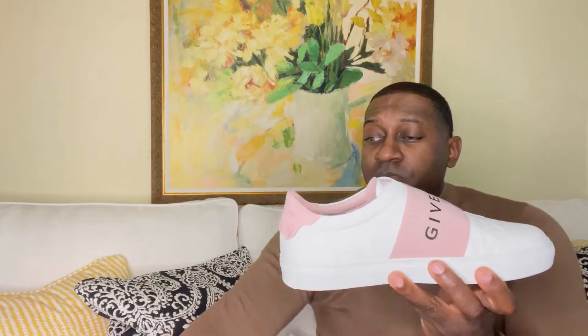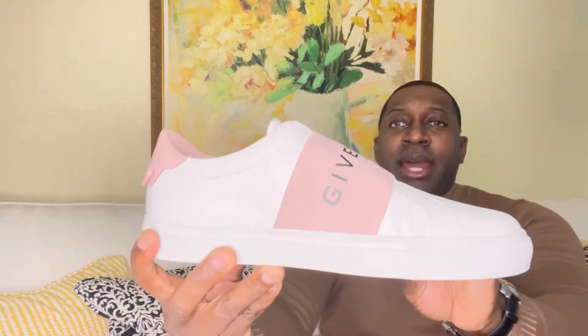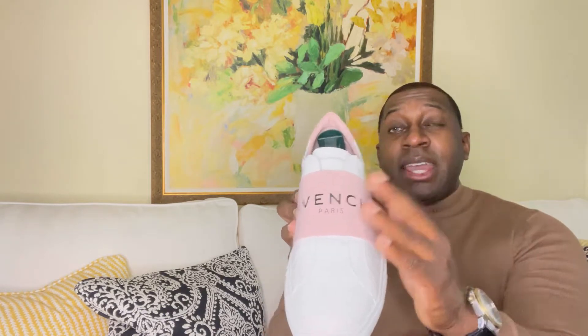What caught my attention was the colorway — like a light pink, perfect for the spring and perfect for the summer. But also what I love is the attention to detail; the interior leather is the same color as the exterior.